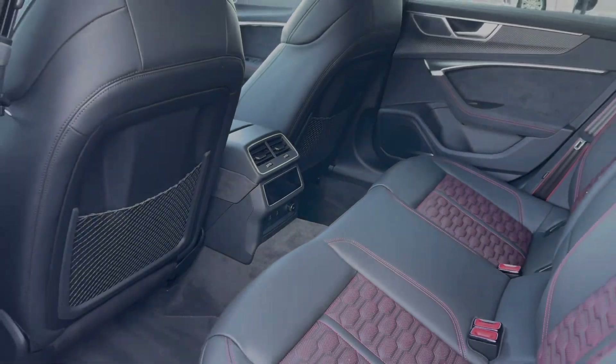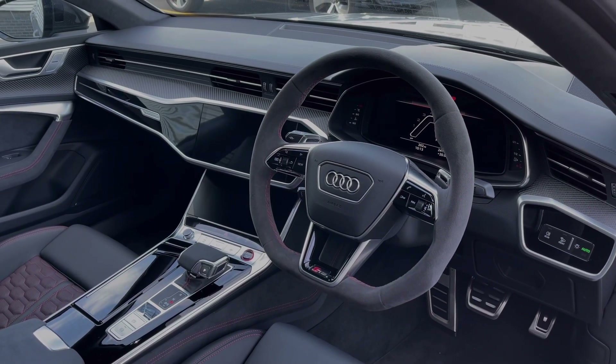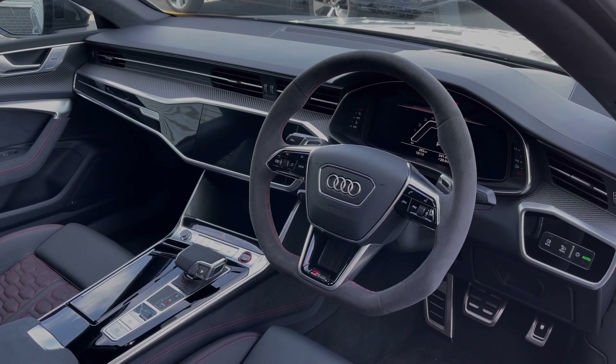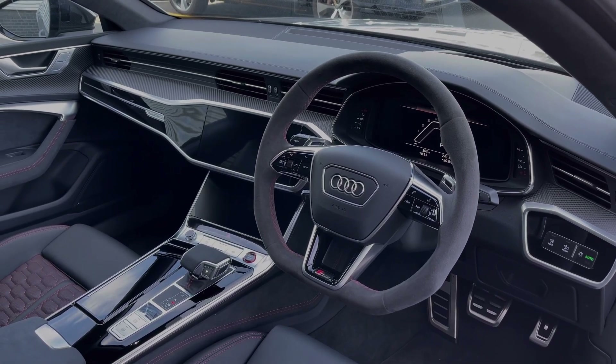Moving to the front of the vehicle, the flat-bottom Alcantara finish multi-function steering wheel greets you on entry. We have the Audi virtual cockpit display with heads-up display feature, and to the centre of the car's dash we have the dual touch screens.